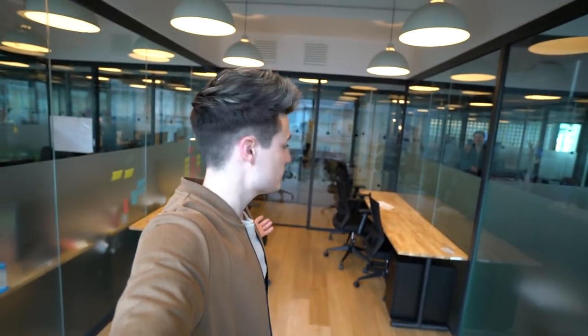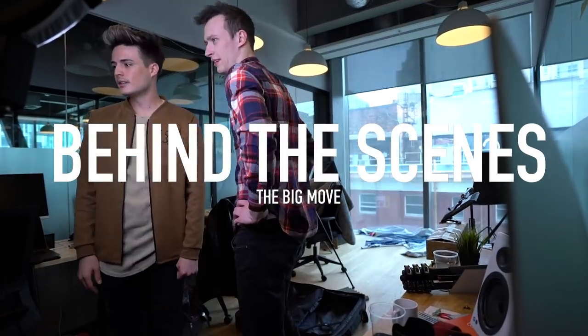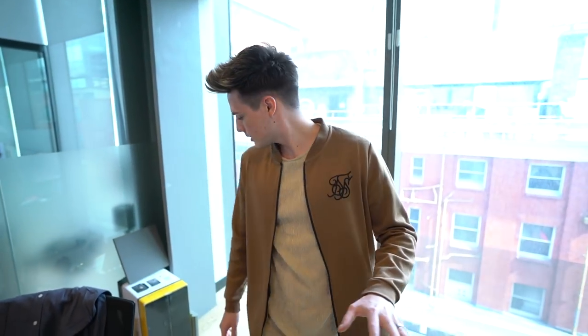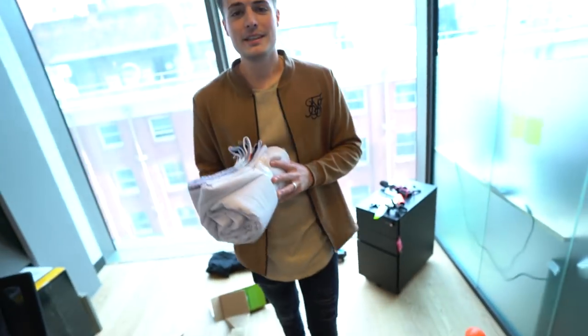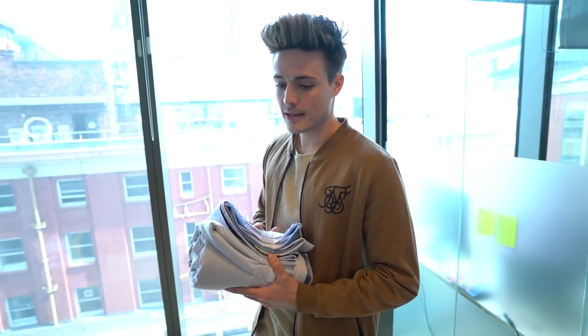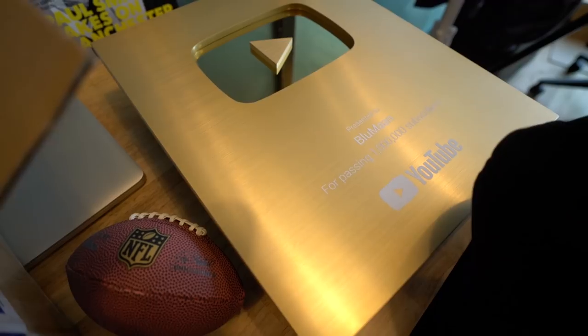So this is what the office looks like right now, and this is what it's gonna look like. But first we've got a lot of work to do. We've gotten the set taken apart - this is where the set used to be, that is step one. As you can see behind us, we've still got a long ways to go.